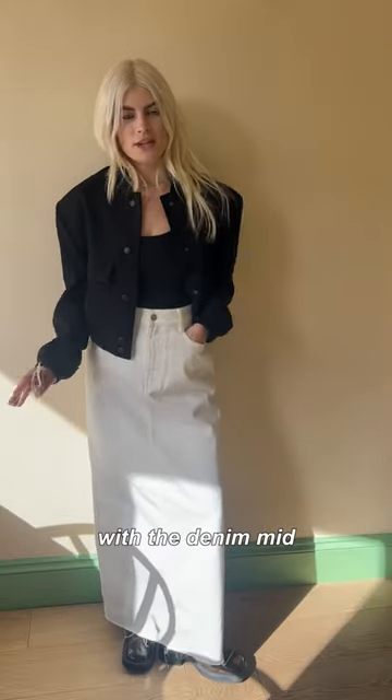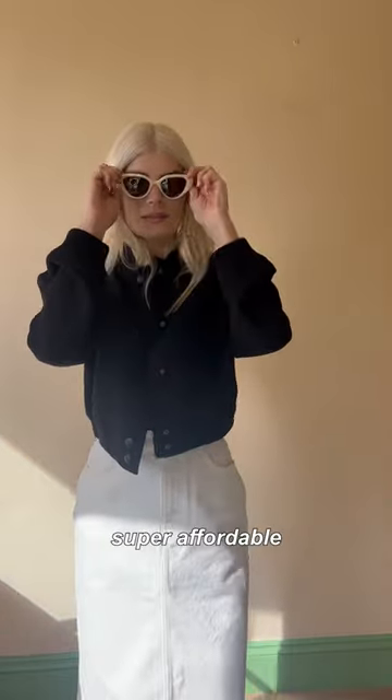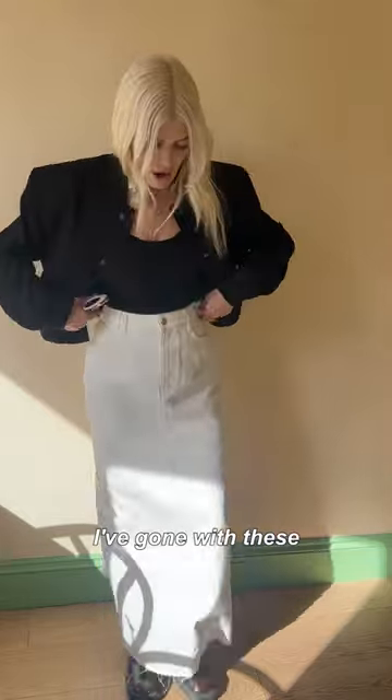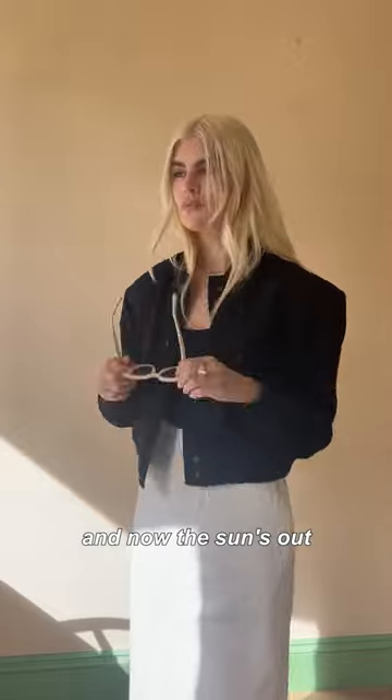If, like me, you're obsessed with the denim midi skirt look at the moment, then this one is perfect. It's from Zara, so it's super affordable. I've gone with this really cool black bomber, also from Zara. I've gone with these flat boots from Meester, a few necklaces, and now the sun's out,